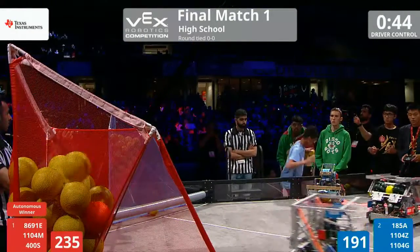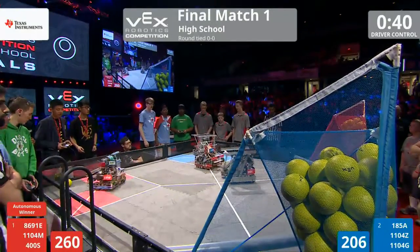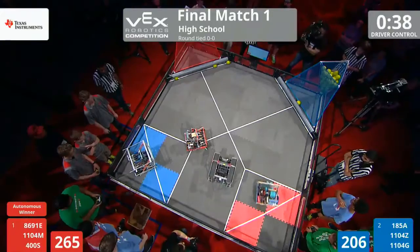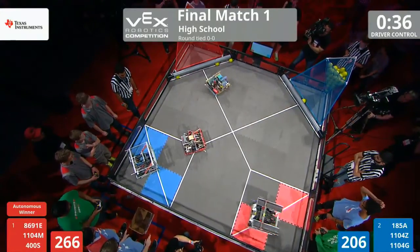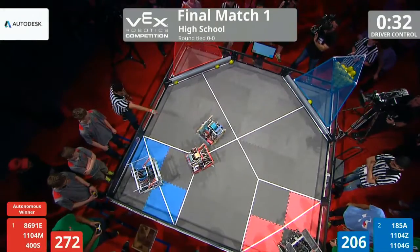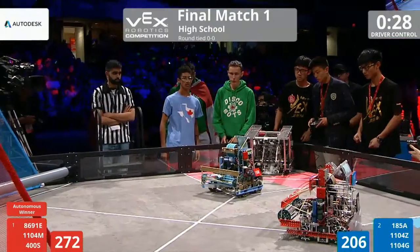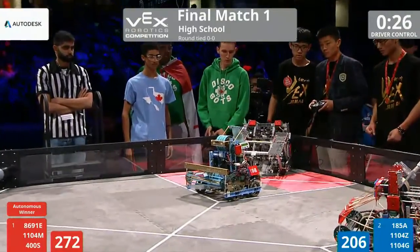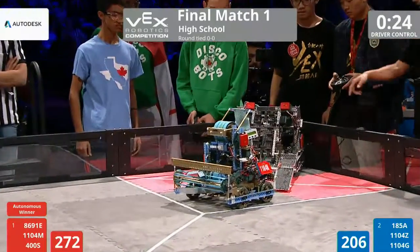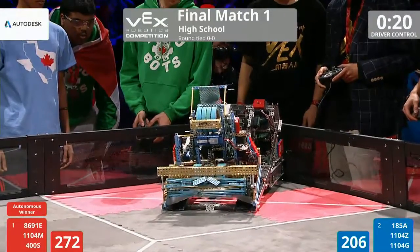Scoring in bunches right here. 45 seconds up. This is likely going to come down to who can execute the hang. Both of those goals are stressed to the max, filled with orange balls and lime-colored balls. Stressing out that structural integrity with 30 seconds up during the match. If you're tuning in at home, ladies and gentlemen, we are live in living color on the Northrop Grumman Field. This is high school finals number one.